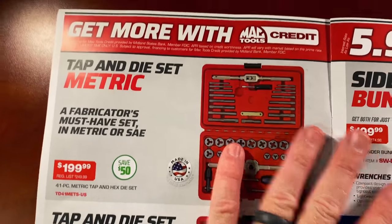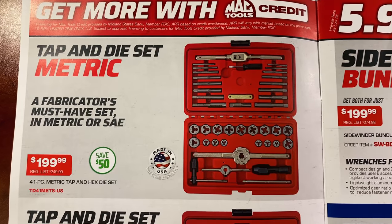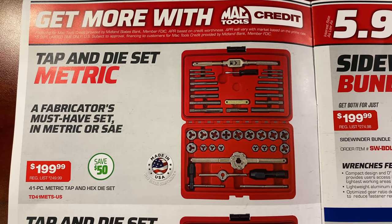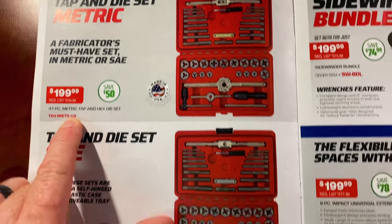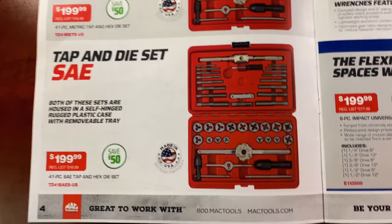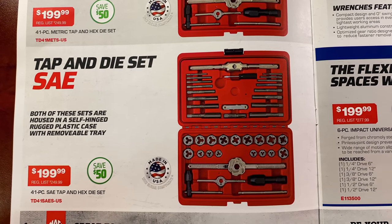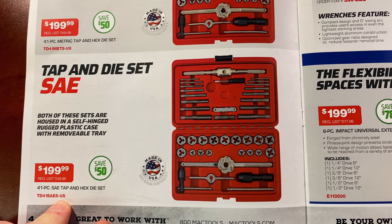They have the metric tap and die set at $199.99 — you're saving 50 bucks; it's normally $249.99. It's a 41-piece metric tap and die set. There's your part number in red for guys without a dealer. And here's the SAE set, also $199.99, saving 50 bucks — part number listed as well.